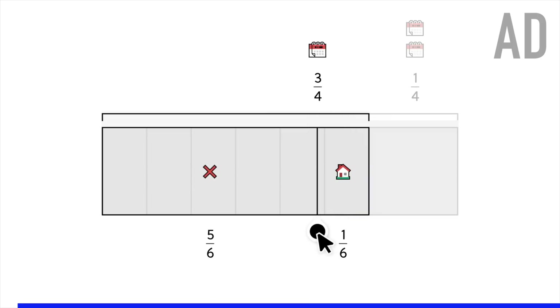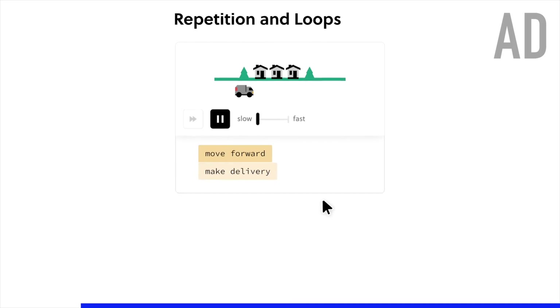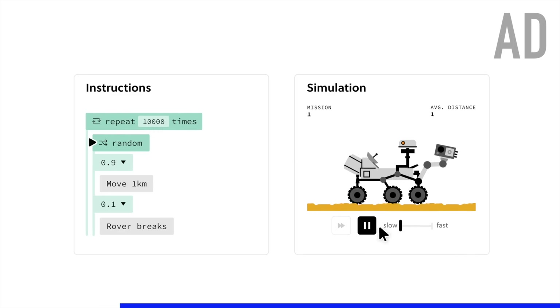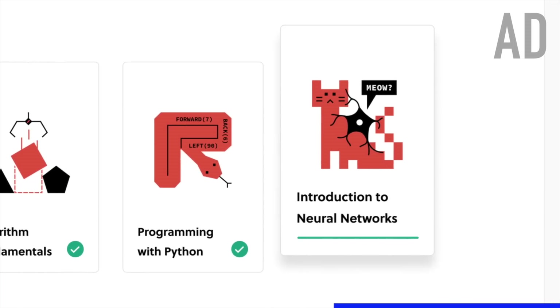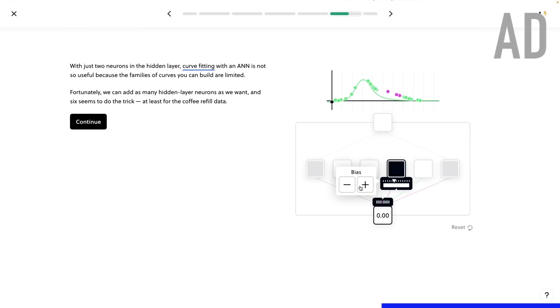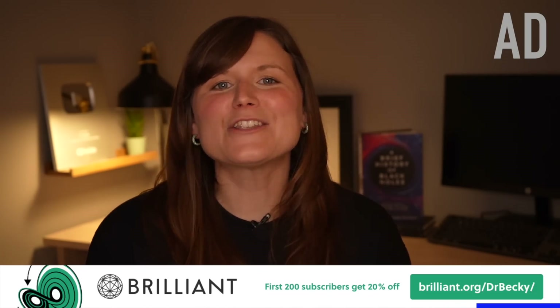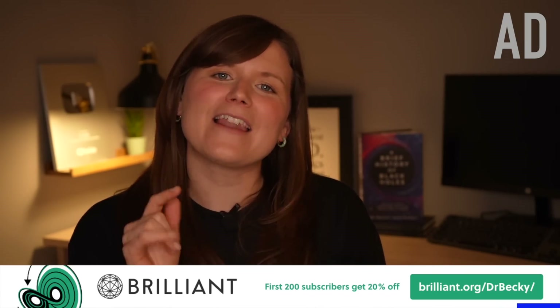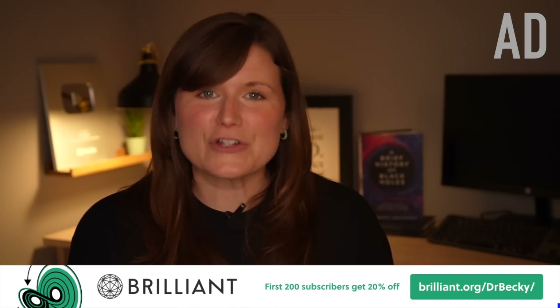Before we get to the bloopers, I just want to say a huge thank you to Brilliant for sponsoring this week's video. I've been a big fan of Brilliant.org for a long time — I think it's one of the best ways to learn science or maths interactively, getting you to learn by doing so you build a proper physical intuition for what's going on. If you're wondering how we train machines to fit models to data or classify images — like classifying galaxy shapes in astronomy or making diagnoses in medicine — check out Brilliant's Introduction to Neural Networks course, which is honestly one of the best beginner courses I've ever seen on this topic. To try everything Brilliant has to offer free for 30 days, head to brilliant.org/DrBecky. The first 200 of you to go to that link will get 20% off an annual premium subscription.